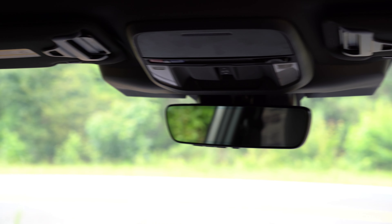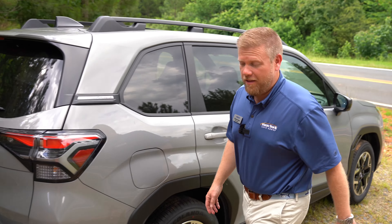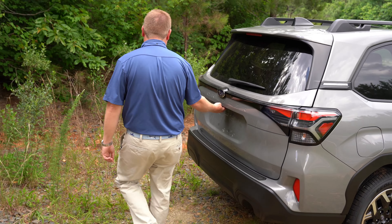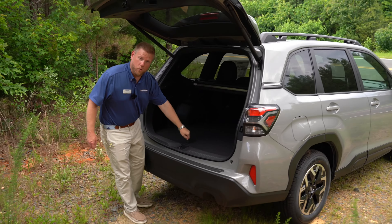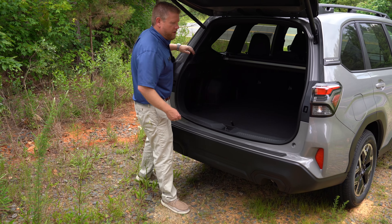EyeSight Generation 4 cameras now include that third monocular camera there in the middle. And around back, they've actually made the opening a little wider as well. You still have the storage under the floor and a spare tire underneath all of that, plus that wider opening for the larger items.